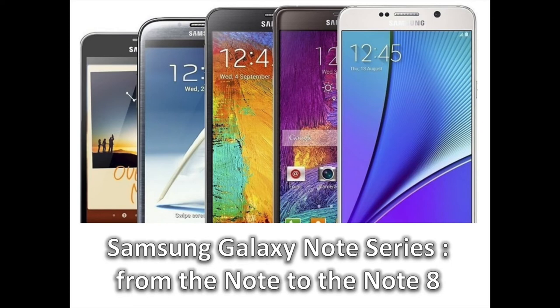Looking across the smartphone landscape, there are few lines that manage to remain relevant each and every time a new model is announced. You could argue that there are three major lines that take priority. Apple's iPhones have continually been trendsetters, while Samsung's Galaxy S line has somehow managed to keep equal space. However, there's another line in Samsung's stable that completes the trifecta, and that's none other than the Note series — ever since its inception back in 2011, a long six years ago when you think about it.